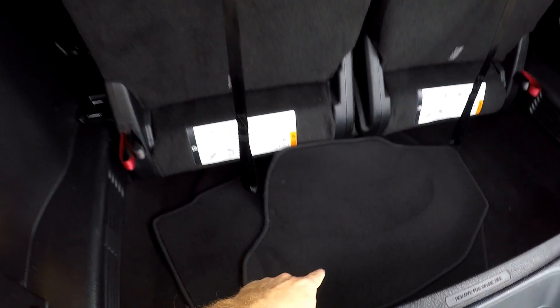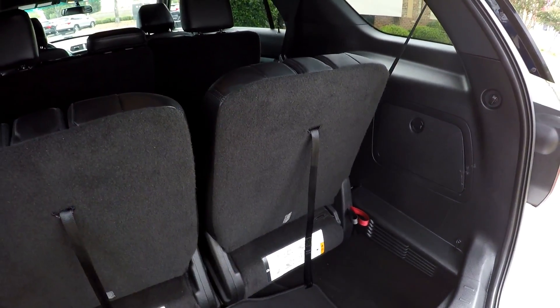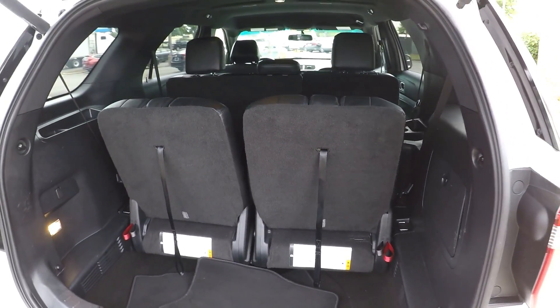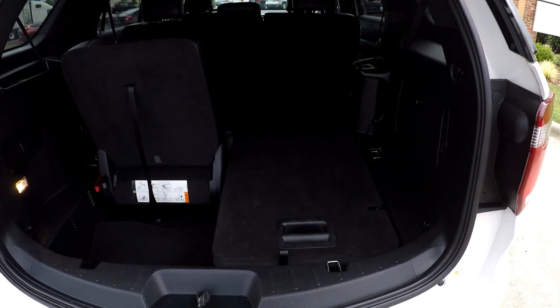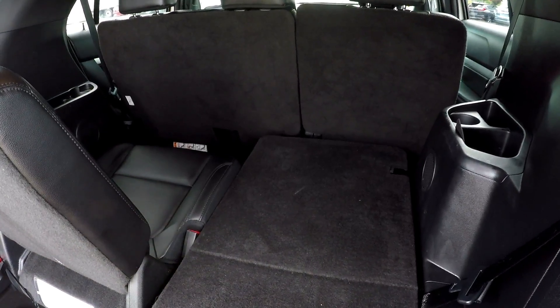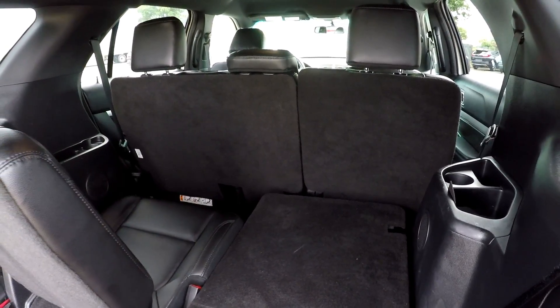Looking in the cargo area — all your original mats are included. These third row seats can fold down into the floor; it is a two-hand operation. Now you've got full use of this cargo space back here. You can also then lay that second row down for full pass-through storage.